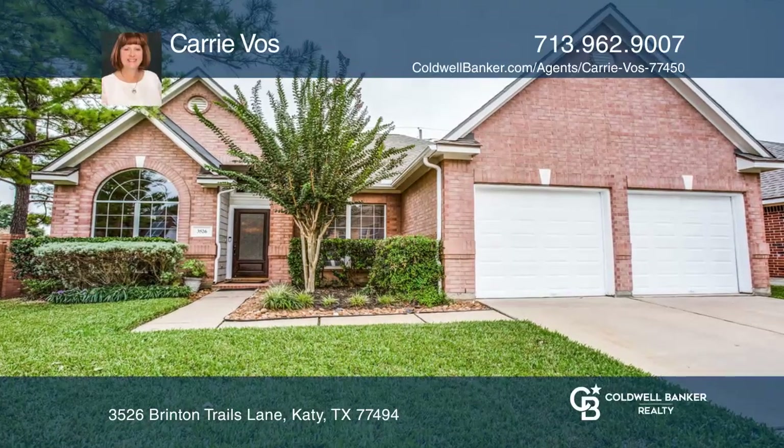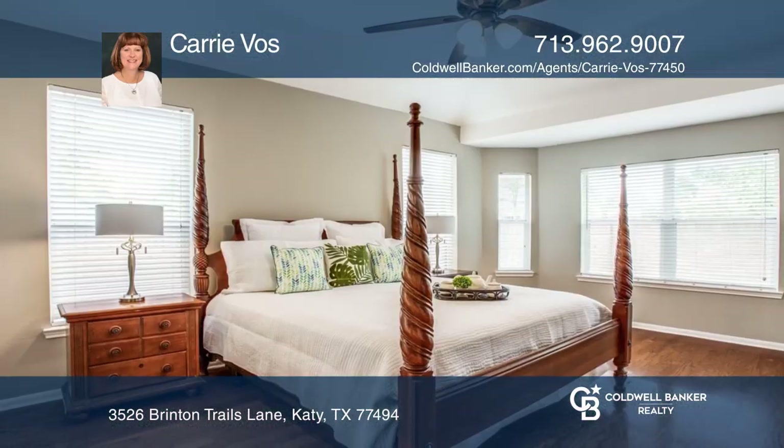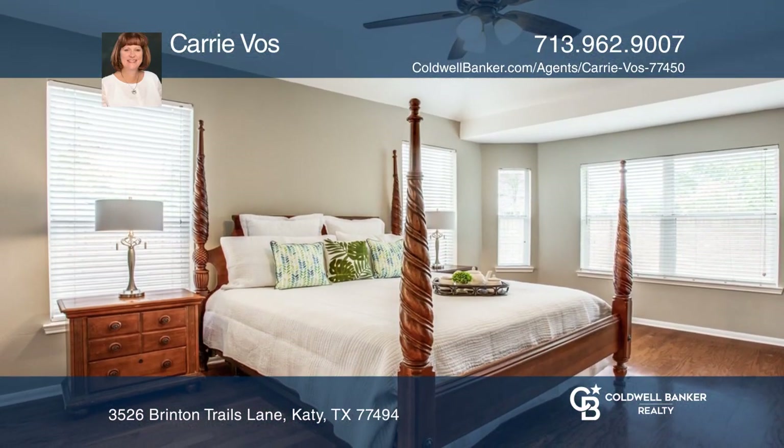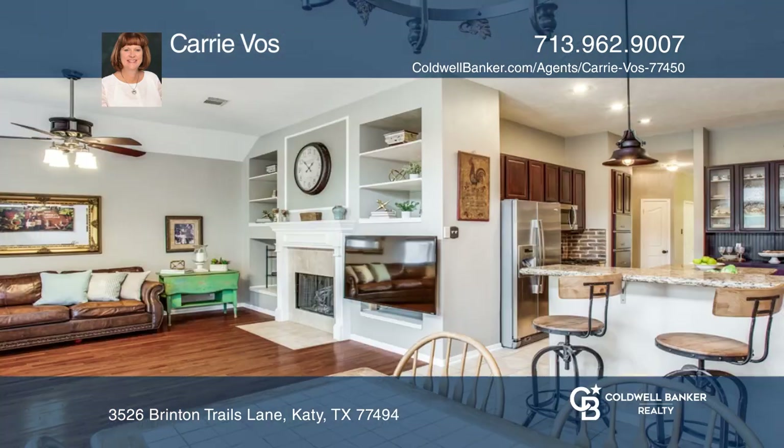If you're looking for a location in the heart of Senco Ranch, this one-story home is for you. Located on a corner lot with no back neighbors, this open floor plan offers four bedrooms, two and one-half baths, and a study.